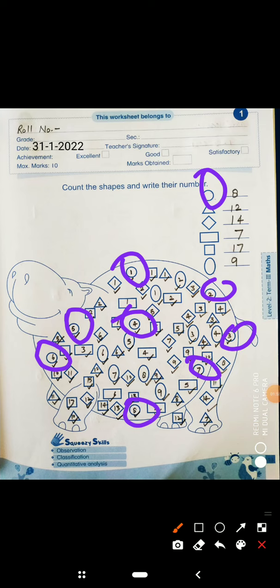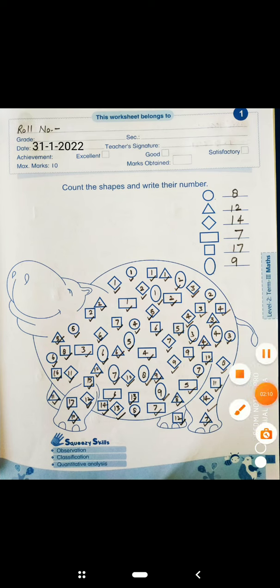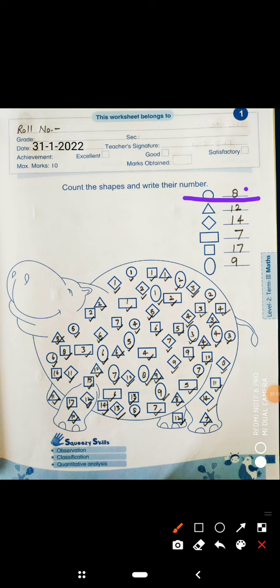So let's count: 1, 2, 3, 4, 5, 6, 7, 8. There are 8 circles here. So write here 8. Circle ke saamne 8 likh denge.